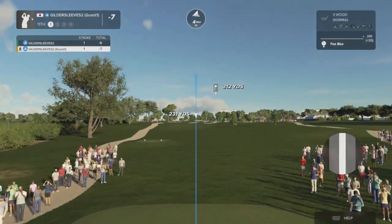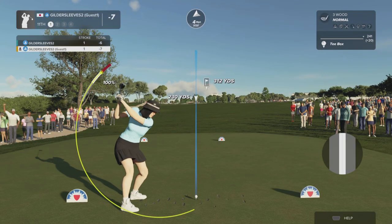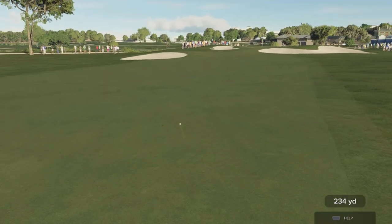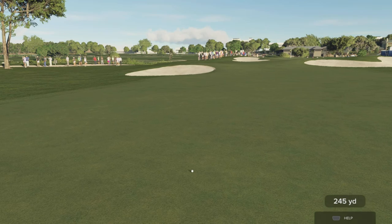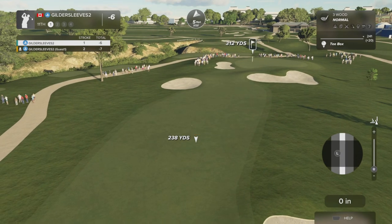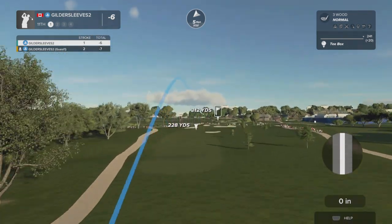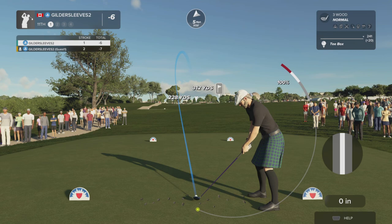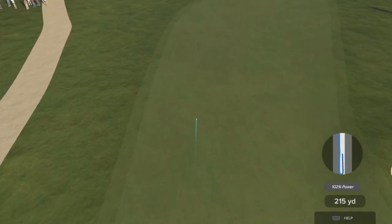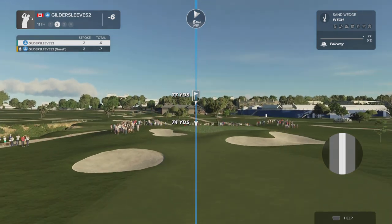This one's clocking in at a par four. Good shot, bombs away — let's hit that fairway. Yeah, that'll play. Second shot here on the 11th.